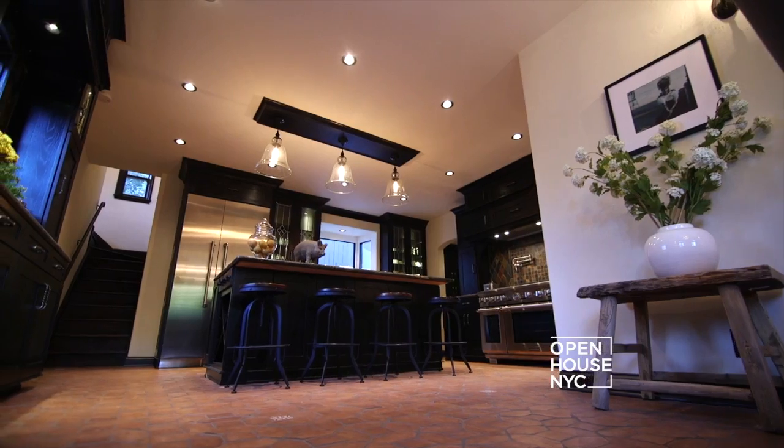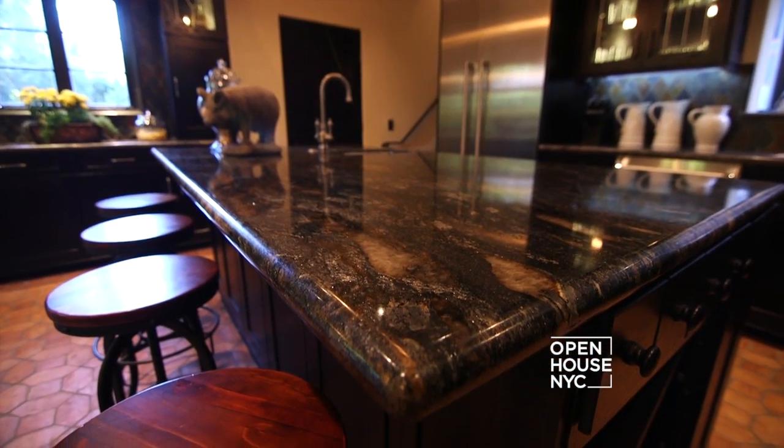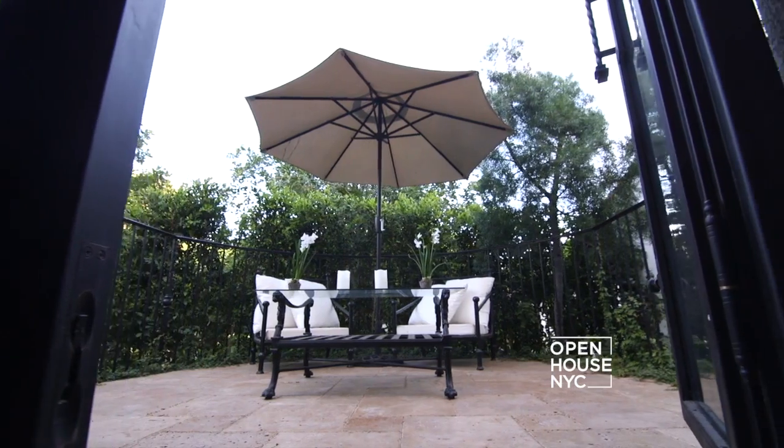If someone was to ask me what is my favorite part of the house, I would say right here in the kitchen. I like the open floor plan — there's plenty of space to congregate and hang out, and really it's a gourmet chef kitchen. There's an informal dining area as well as a beautiful breakfast patio outside.